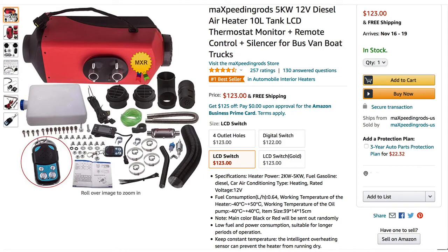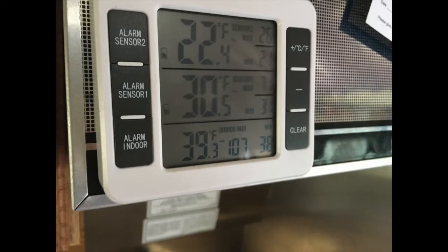Hello and welcome. Here is a quick update on the Chinese diesel heater I got for the road truck a while back — link in the description below. Today it was about 39 degrees, which makes it a good day to give the Chinese diesel heater some exercise. It hasn't been used much, so it's a good idea to make sure everything's working right. So today's the day.